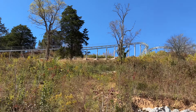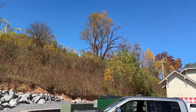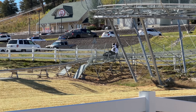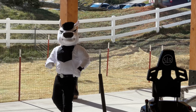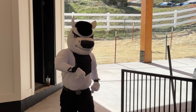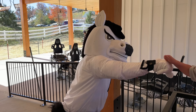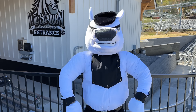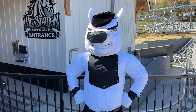Here comes Thunder! All right, hi! So Thunder, how was it? Two thumbs up? All right! Let me guess who you want to win the Super Bowl — the Colts or the Broncos?